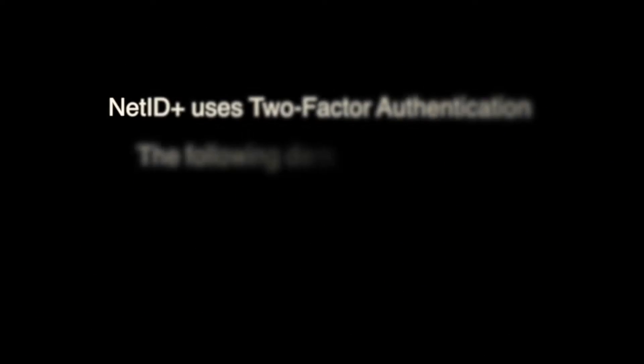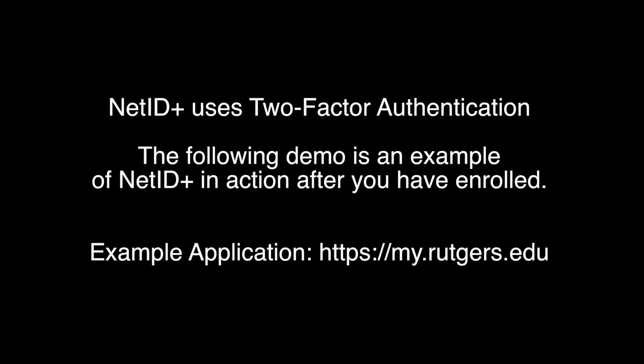NetID Plus two-factor authentication better protects your Rutgers NetID account. Even if your password has been compromised, persons will not be able to access your Rutgers account. Here is a quick demonstration on how two-factor authentication works once you are enrolled.